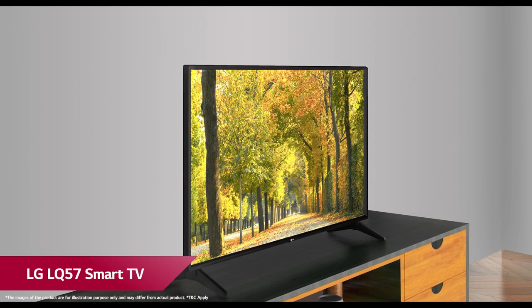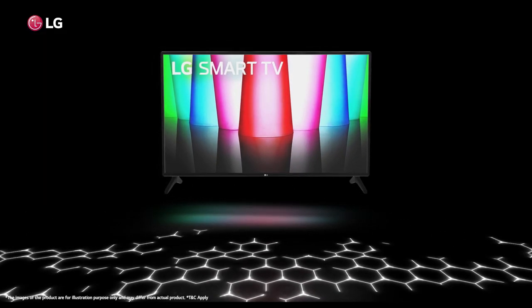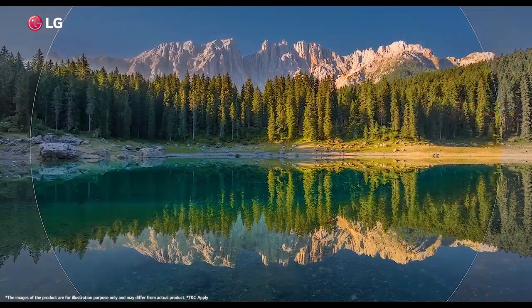Presenting LG's new LQ57 Smart TV with ThinQ AI. The LQ57 is an imaginative and intelligent TV with a new level of HD that displays richer and vivid colors of your favorite content.